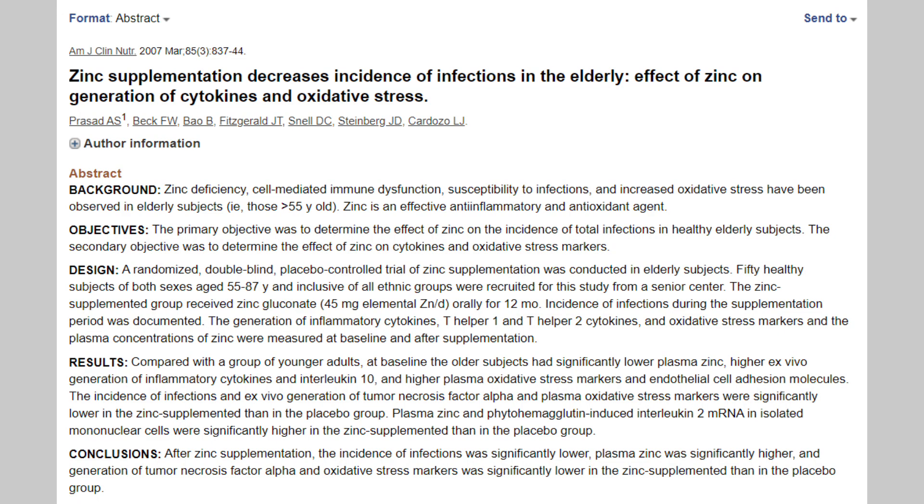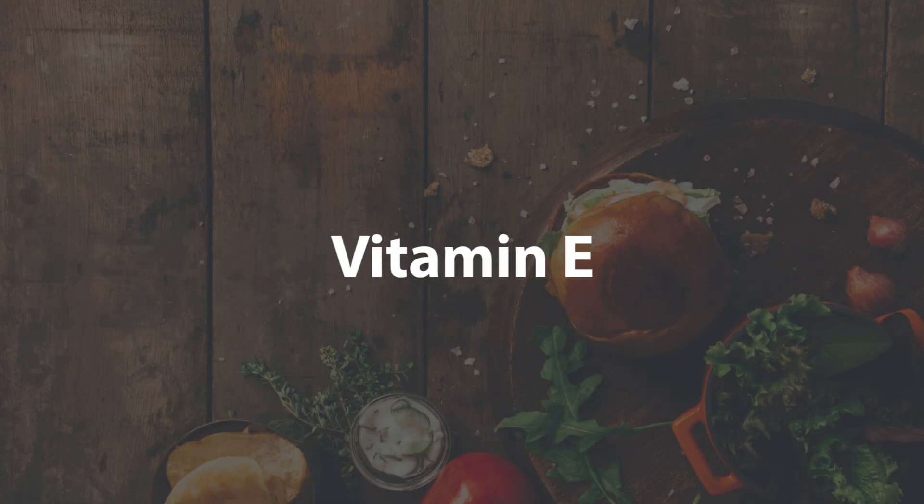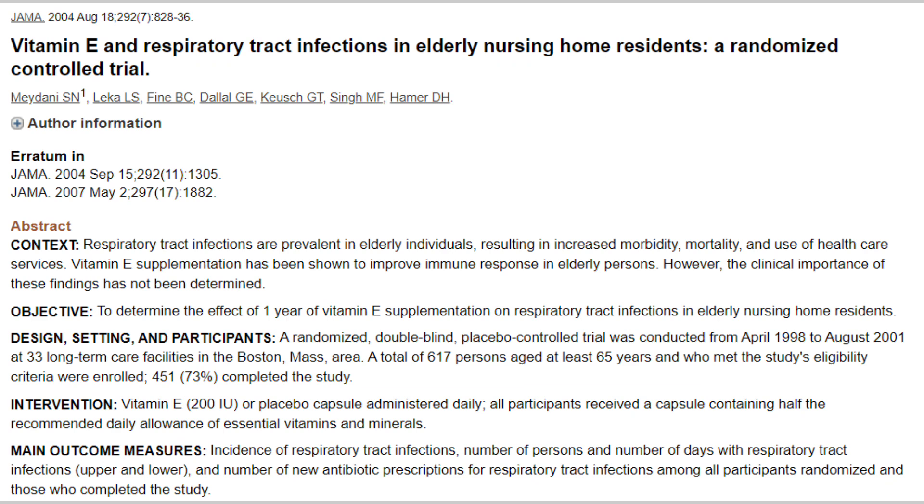Another micronutrient that has been shown to reduce either the severity, frequency, or duration of illness is zinc. Zinc is another popular immunity supplement, however it has only been shown to be effective at preventing illness in the elderly, similarly to vitamin E, which has also only been shown to help prevent illness in the elderly. However, because the coronavirus is specifically taking such a big toll on the elderly population, if you are above the age of 50 I would highly recommend looking into supplementing with zinc and vitamin E.